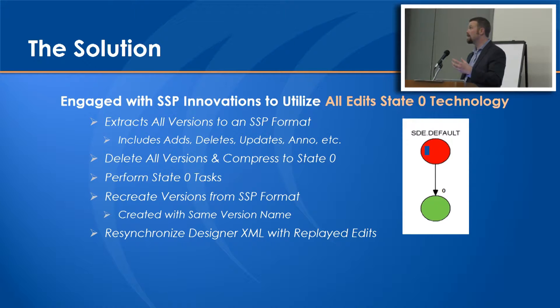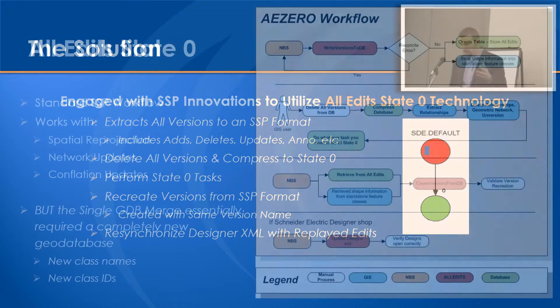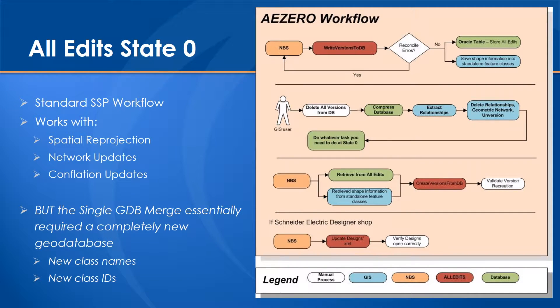So a quick workflow overview: basically it's a process of extraction, applying state zero changes as described previously, and then bringing the versions back to life. The one twist was that we were moving to effectively a separate geodatabase. If you've ever done this with a new geodatabase and copy and paste via ArcCatalog or Python scripts, it creates a new class ID associated with every feature class and object class. So those class IDs change when you create the new geodatabase, which threw some complications into the process that had to be handled from the single geodatabase merge.